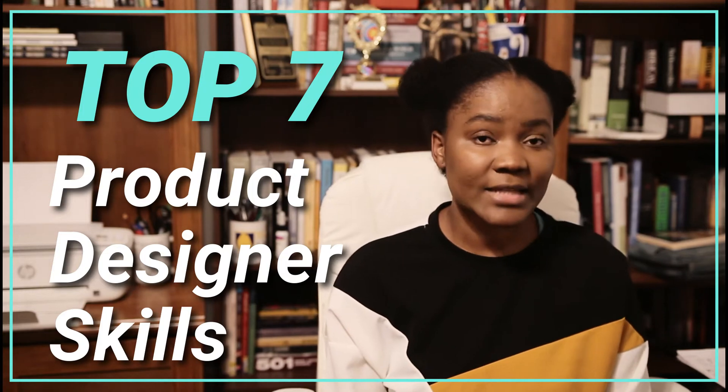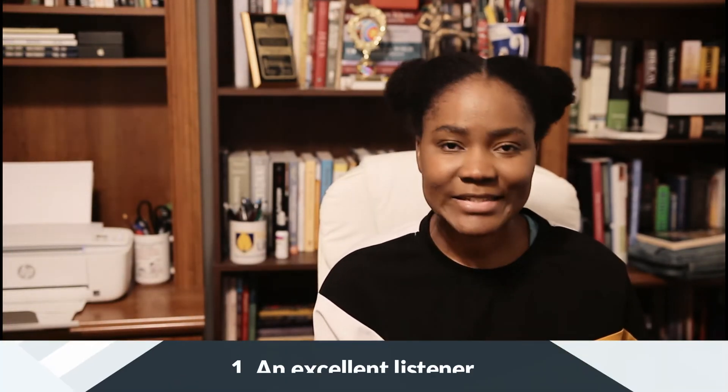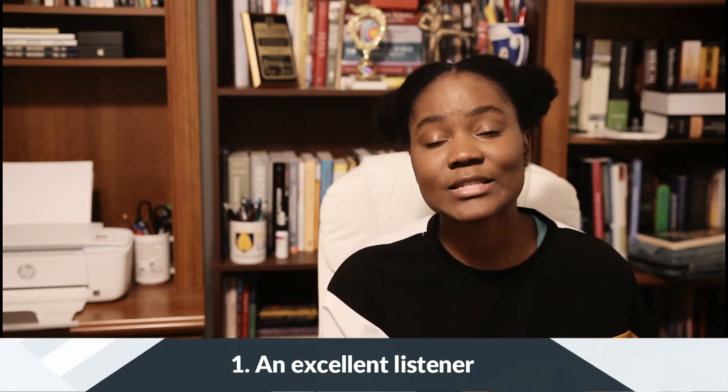Here are my top 7 skill sets that a product designer needs. Number 1: Excellent Listening Skills. This is number 1 because, as a product designer, you should be doing less talking and more active listening to uncover pain points that users sometimes don't even know they have, and to be aware of personal biases that could ruin research data. Confirmation bias is a big one — this is when you look for any piece of data that agrees with your preconceived ideas and assumptions and allow that to become your source of truth. So listen more, talk less, ask questions.